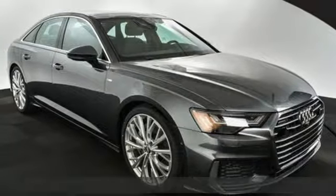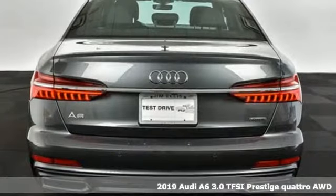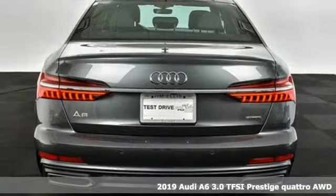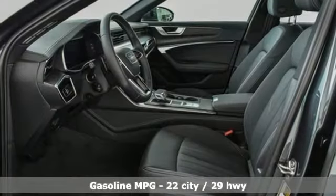Here's a new 2019 Audi A6. Powerful performance is in Audi's DNA and it's never been more evident than in this commanding and efficient A6. It's equipped for all your driving needs and wants.